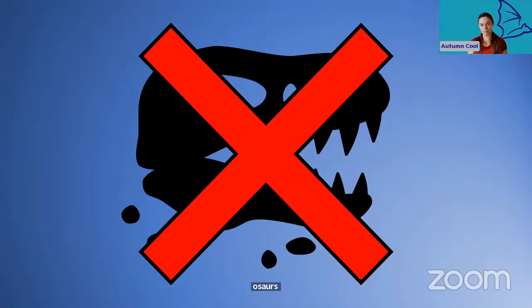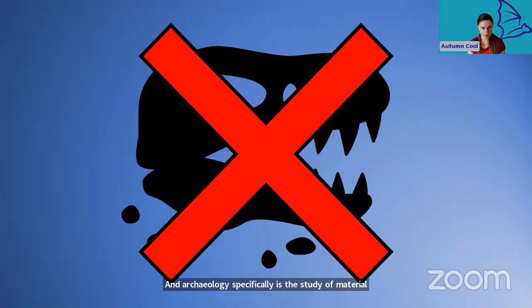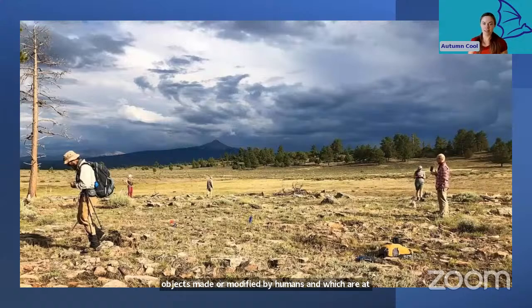Archaeology is a subfield of anthropology, the study of humans. Archaeology specifically is the study of material objects made or modified by humans, and which are at least 50 years old. Most archaeology, as it's conducted in the US today, starts off with a fieldwork session where a group of archaeologists will walk grid patterns over the landscape to search for artifacts or features lying on the ground surface. This is also called a cultural resource inventory.